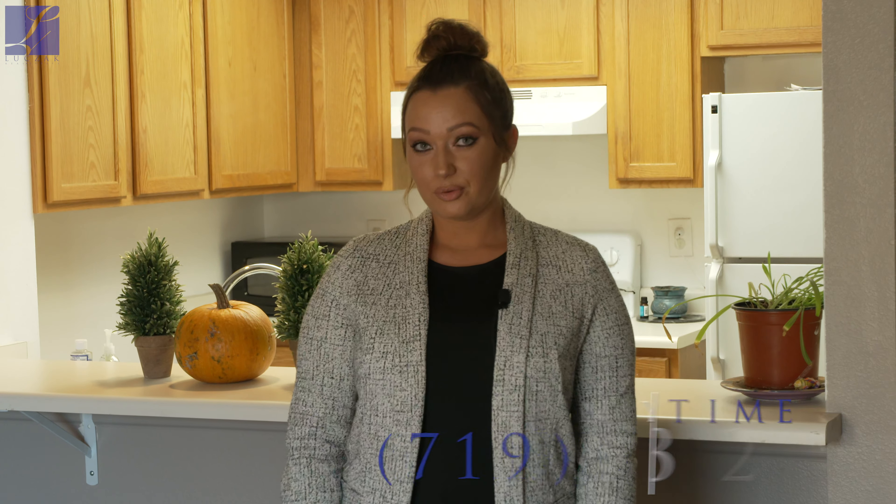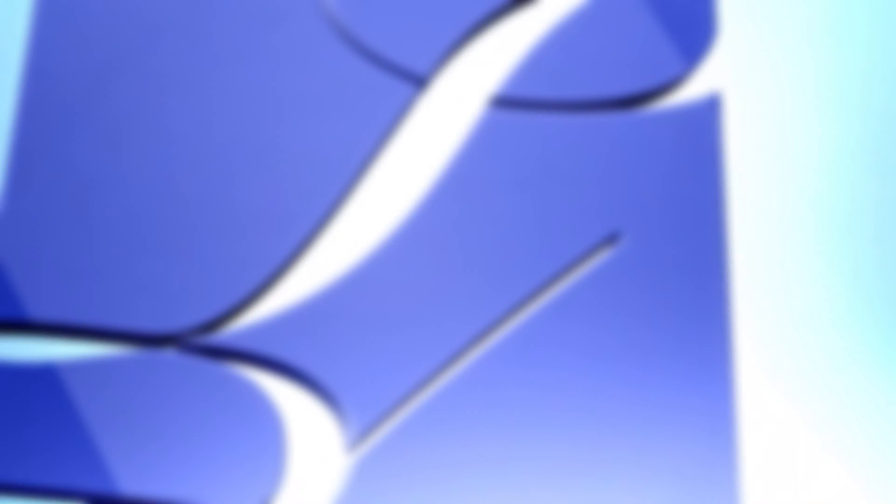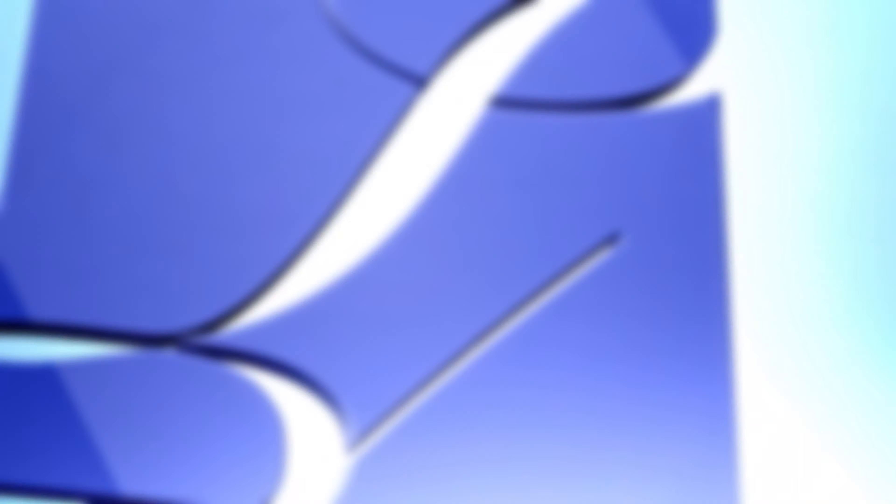If you'd like to know more about this listing you can contact me at 719-329-4420, or you can find us on the web at makespringshome.com.